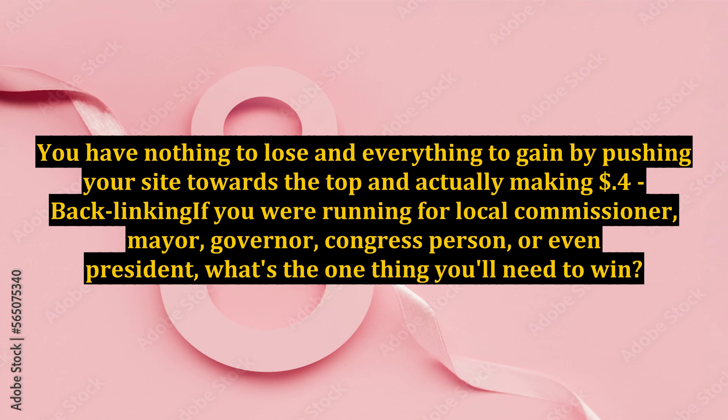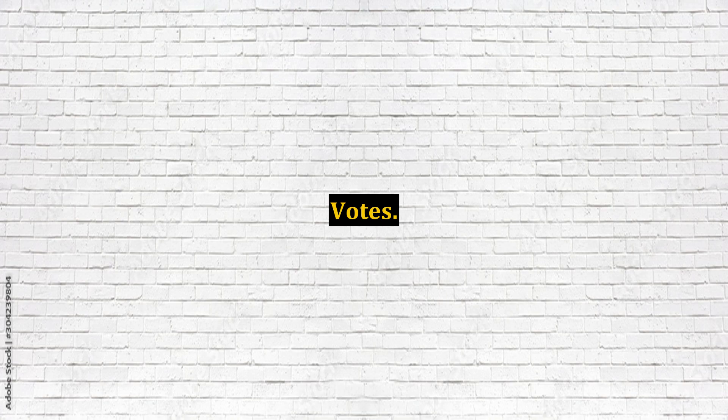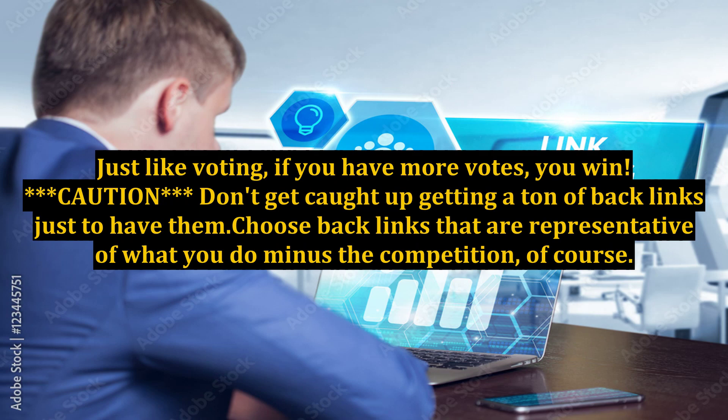Number 4: Backlinking. If you were running for local commissioner, mayor, governor, or even president, what's the one thing you'd need to win? Votes. And in order to get votes, you need popularity — that's what you can think of backlinks as. The more you have, the more Yahoo, Google, and Bing see you as the most popular for the type of links related to what you're promoting. Just like voting, if you have more votes, you win. Caution: don't get caught up getting a ton of backlinks just to have them — choose backlinks that are representative of what you do, minus the competition. To find out how many backlinks you or your competitor has, go to Alexa.